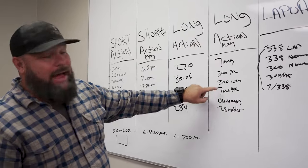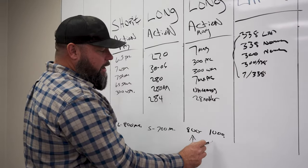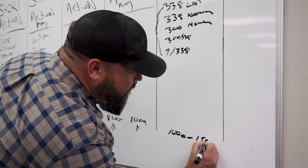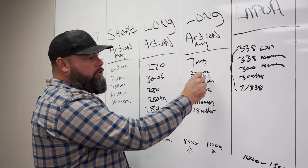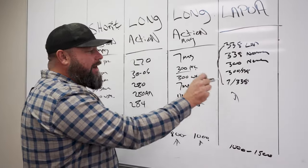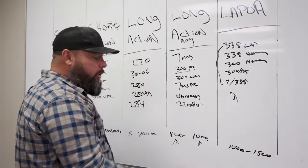The long action — 270, 30-06, 280 — you're going to find it goes somewhere in between 500 to 700 meters. The long action Magnum bolt face is going to do very well from 800 meters to 1000 meters — that's the very max end of taking animals. Somewhere in the Lapua bolt face, you can go 1000 to maybe 1500. Now, I realize you can take a 300 PRC and shoot further — I shot an elk at 1,604 meters — but this is what I do for a living. That is the exception, not the rule.